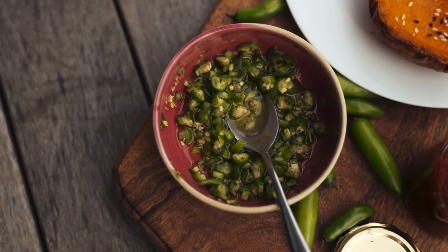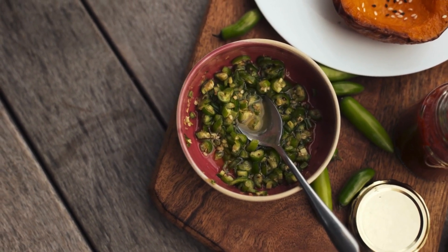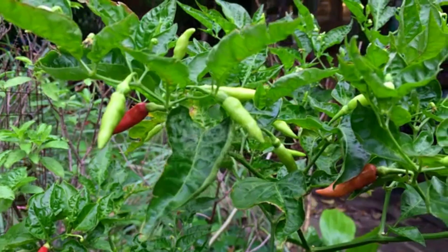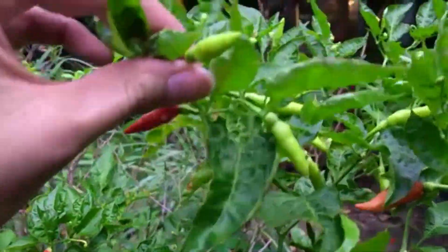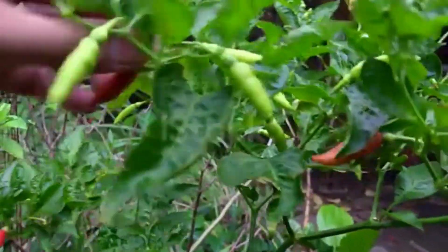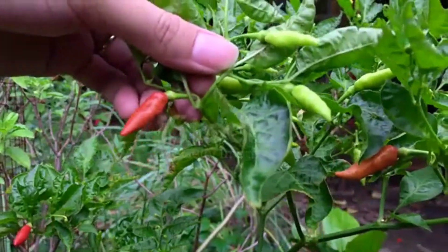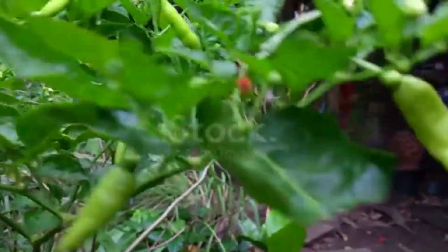Hot sauces: red chili peppers are used to make hot sauces, such as Sriracha and Tabasco. Heat levels: chili peppers are often rated on the Scoville heat scale, which measures the spiciness of peppers. Mild peppers like bell peppers have low Scoville ratings, while extremely spicy varieties like the Carolina Reaper have very high ratings.